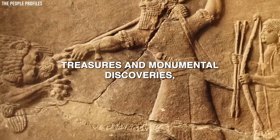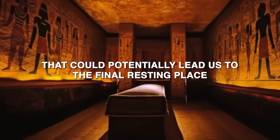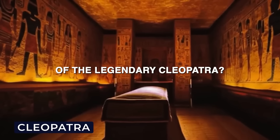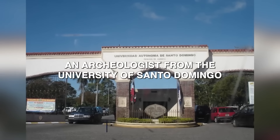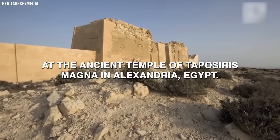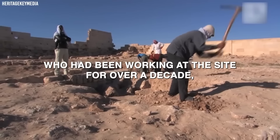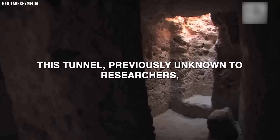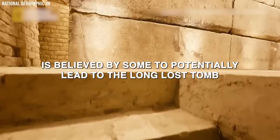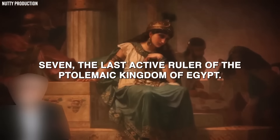Speaking of hidden treasures and monumental discoveries, let's talk about another groundbreaking find: a secret pathway that could potentially lead to the final resting place of the legendary Cleopatra. In 2022, a groundbreaking discovery was made by Kathleen Martinez, an archaeologist from the University of San Domingo in the Dominican Republic, at the ancient temple of Taposiris Magna in Alexandria, Egypt. Martinez, who had been working at the site for over a decade, unearthed a 4,300-foot-long tunnel buried beneath the temple, believed by some to potentially lead to the long-lost tomb of Cleopatra VII, the last active ruler of the Ptolemaic Kingdom of Egypt.